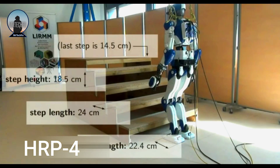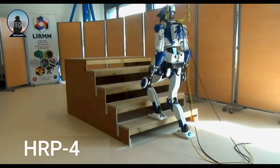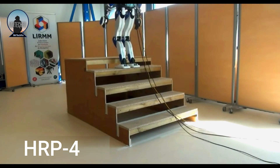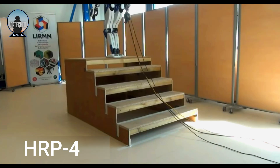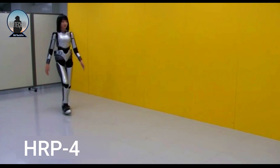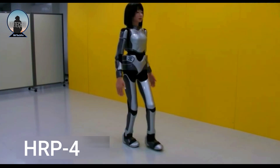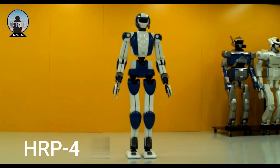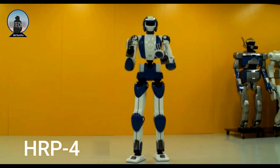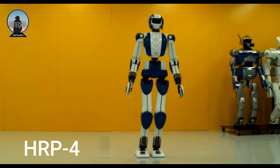The HRP4 has a height of 1.7 meters and weighs 86 kilograms. It has 34 joints including 7 in each arm and can move its body in a very lifelike way. It can also walk, run and climb stairs. The HRP4 is equipped with a variety of sensors including cameras, microphones and force sensors.